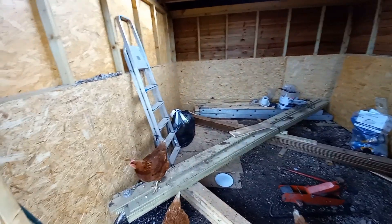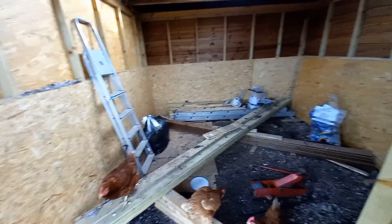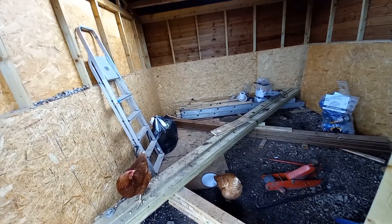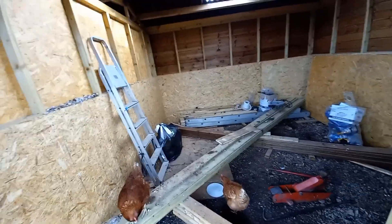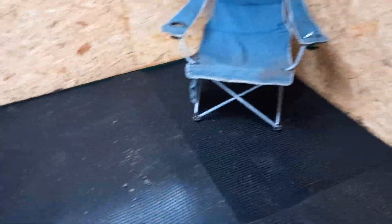We're currently cleaning out a stable to put some mats in. This is what the stable looked like before we tidied it all out and put the mats down. We have now put the mats down but we need to trim them because our stable is a strange shape — we built it ourselves.